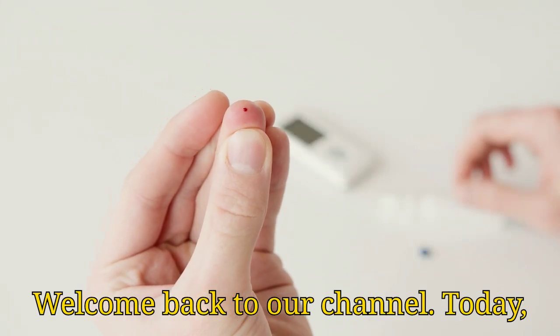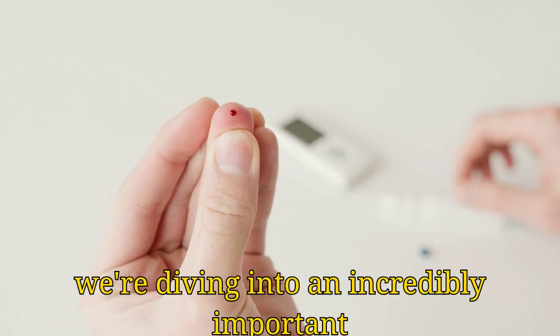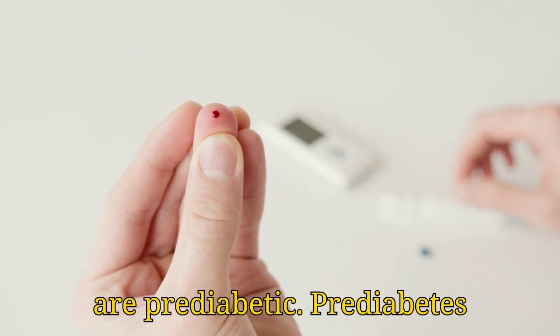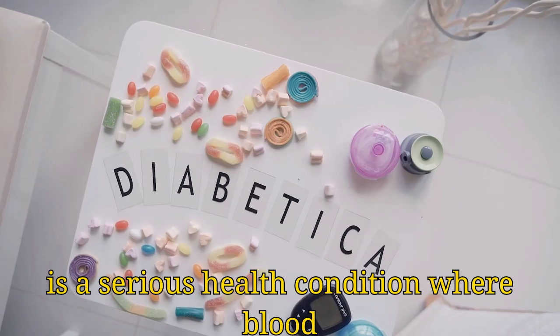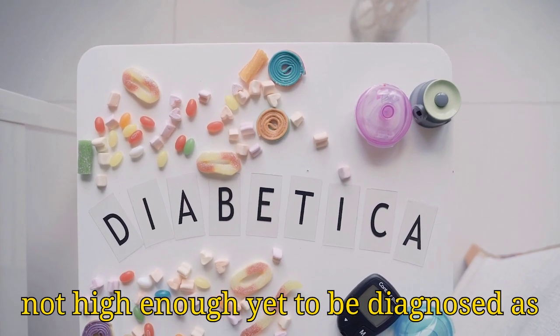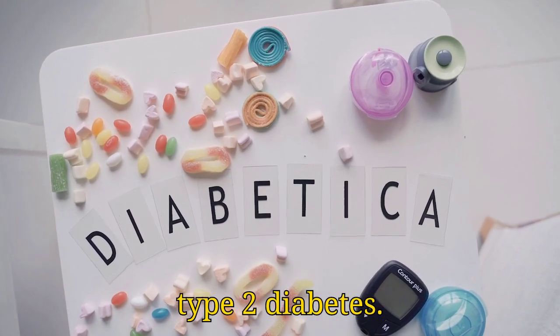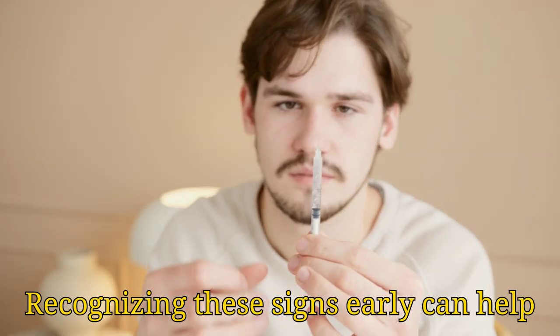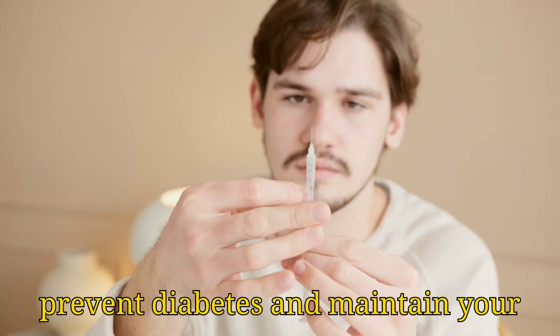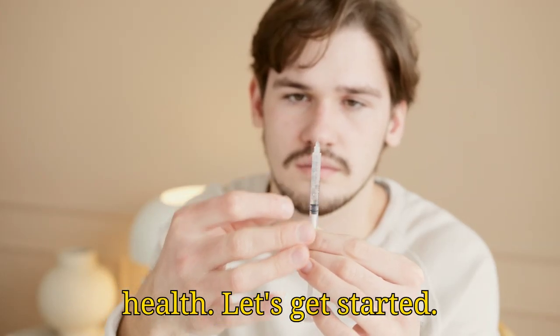Welcome back to our channel. Today, we're diving into an incredibly important topic: the 5 warning signs that you are pre-diabetic. Pre-diabetes is a serious health condition where blood sugar levels are higher than normal, but not high enough yet to be diagnosed as type 2 diabetes. Recognizing these signs early can help you make crucial lifestyle changes to prevent diabetes and maintain your health. Let's get started.